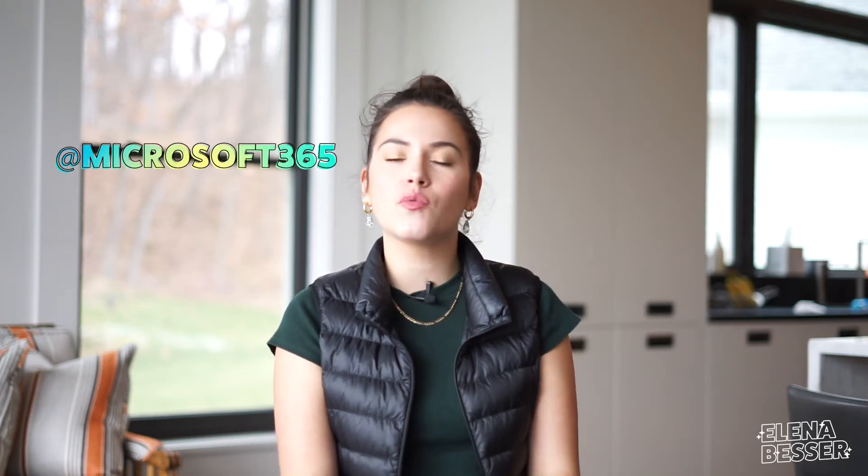For those of you that don't know me, I am a chef and TV host and I am also an entrepreneur. I do a lot of different stuff, and people constantly ask me, Elena, how do you stay so organized? I have the answer for you. We are going to be breaking all of it down today, and I just want to give a quick shout out to Microsoft 365 for sponsoring this video.